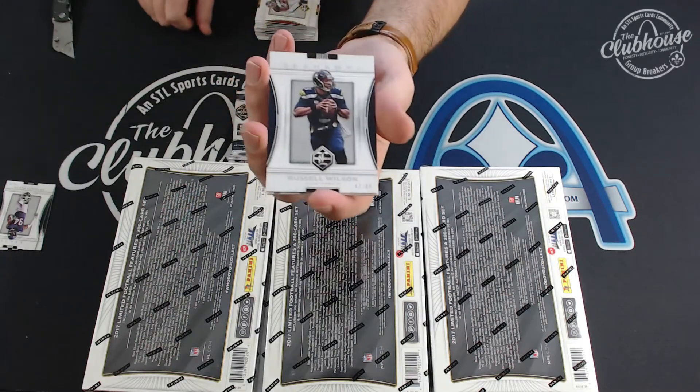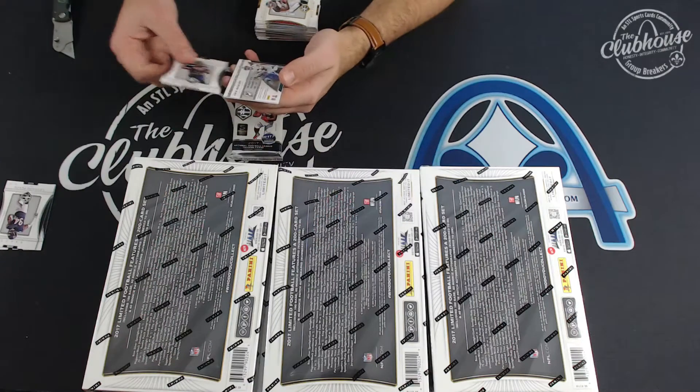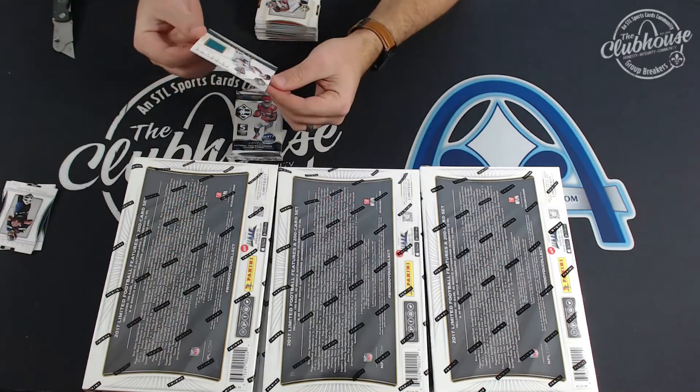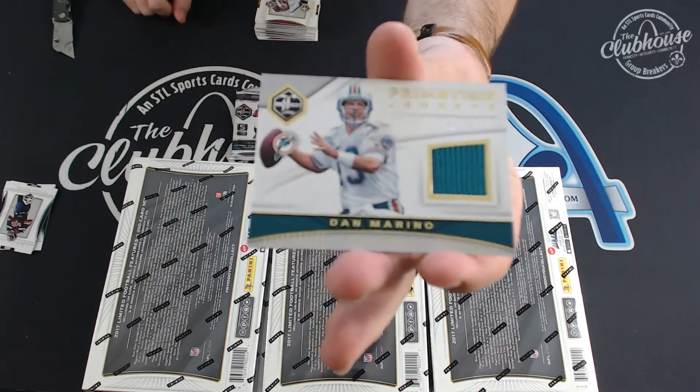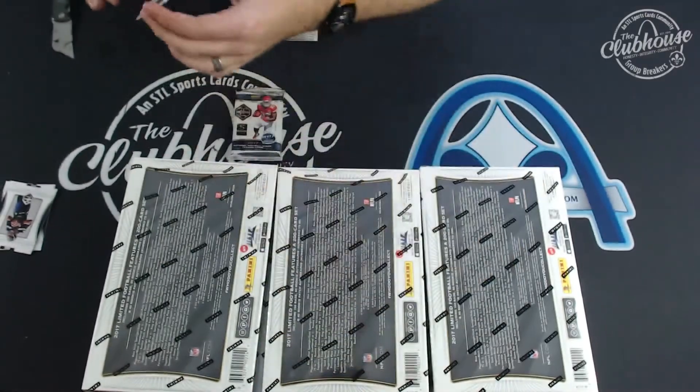To 99, Russell Wilson for Seattle. Hall. Man, the jersey relics are so nice. Two of 50: Dan Marino. Dan Marino relic.